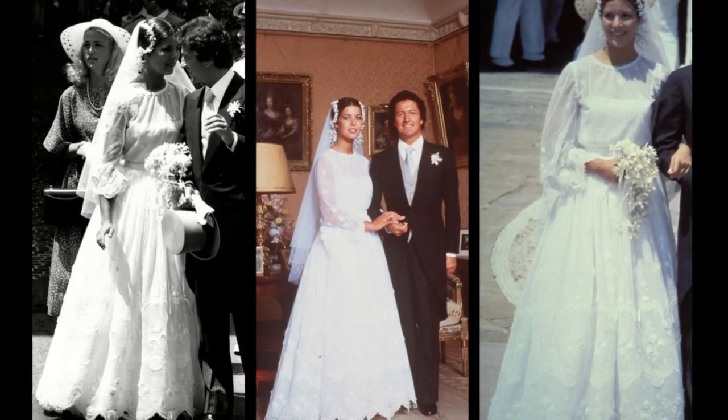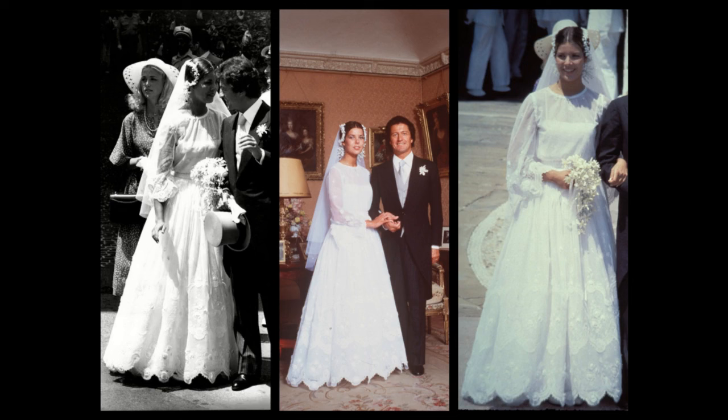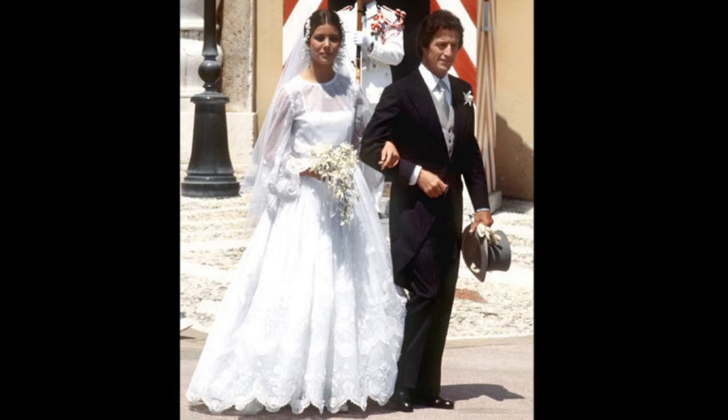In 1978, 21-year-old Princess Caroline of Monaco married 38-year-old playboy Philippe Junot. For her wedding gown, she turned to Marc Bohan at Christian Dior. The end result was not precisely the original design intent — last-minute changes had to be made after details of the bride's look were leaked. Her wedding dress was very of the era, with a billowing waistline, flowing sleeves and floral accents. The long veil was changed at the last minute for a much shorter one.